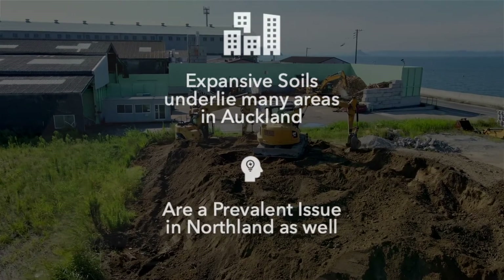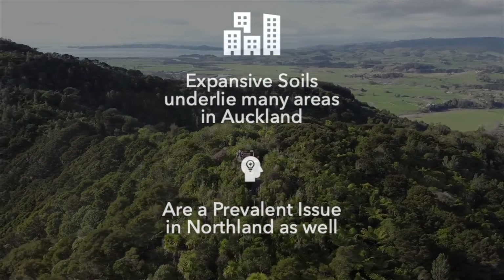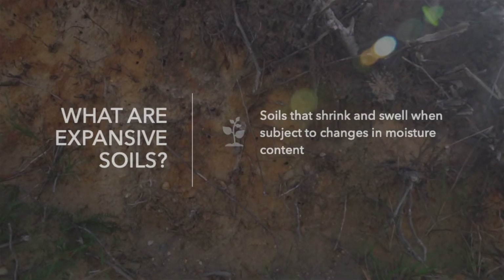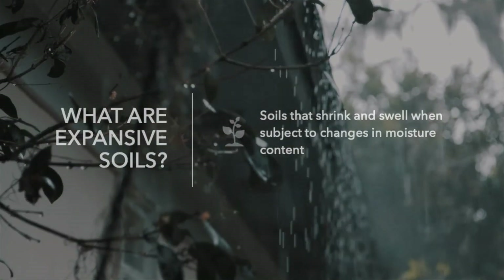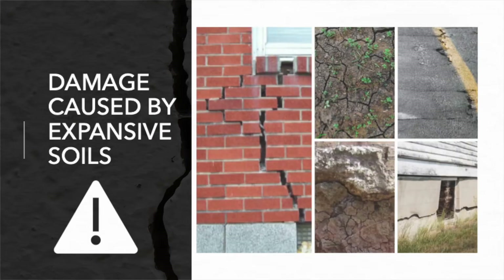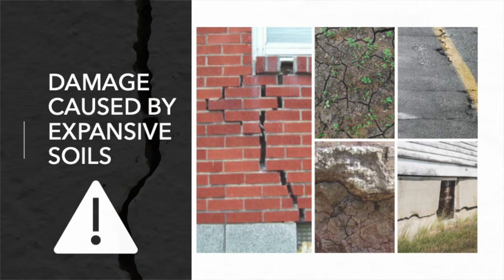In parts of Auckland, however, expansive soils underlie many areas and are also a prevalent issue in Northland. Expansive soils are typically clays that undergo shrinking and swelling when subject to changes in moisture content. This is an issue as soil expansion can cause damage to infrastructure, foundations, and buildings.